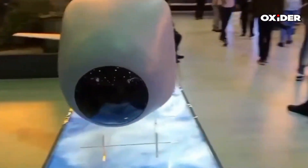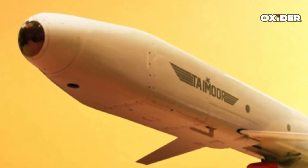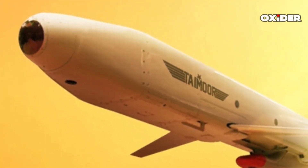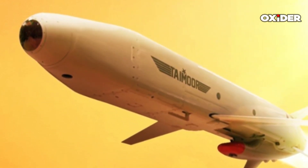The Taymor air-launched cruise missile is a state-of-the-art missile system developed by Pakistan. It is specifically designed for anti-ship and land attack missions. This missile represents a significant advancement in Pakistan's military capabilities and showcases the country's growing defense technology.